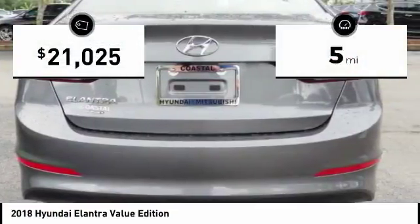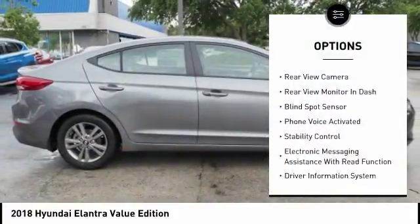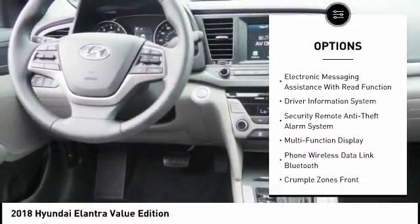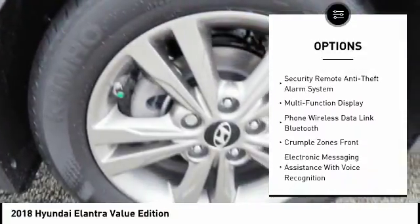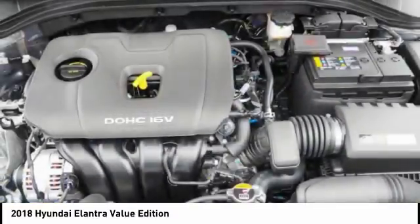This vehicle has less than 100 miles. Here are some of this vehicle's great options: traction control, stability control, power steering, cruise control, power brakes, child safety locks, trip computer, trip odometer, electronic brake force distribution, and overhead console.